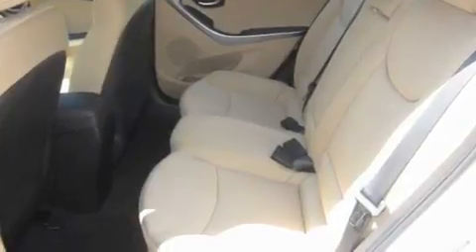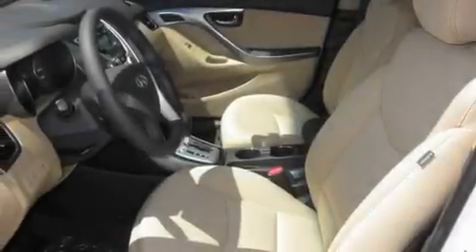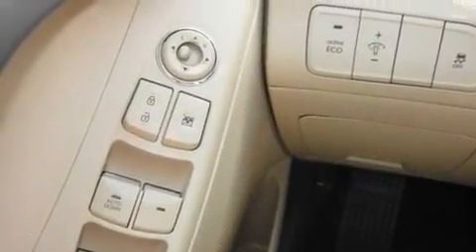Its top features include fold-down rear seats, a home link feature, a rear window defroster, a portable music device-ready stereo system, a traction control system, an anti-lock braking system, a keyless entry system, a CD player, and cruise control.